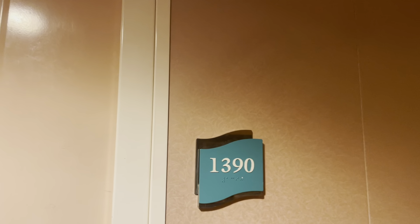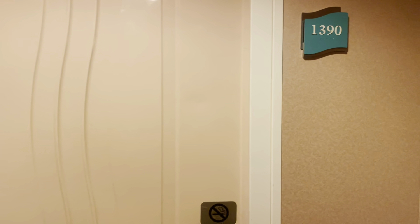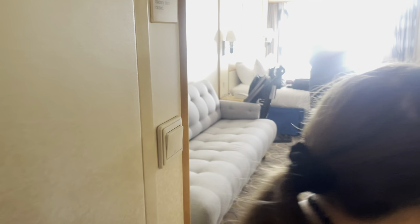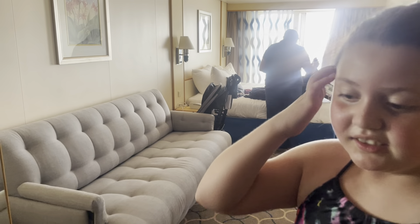Alright guys, this is room 1390 on Navigator of the Seas — we're doing a room tour. This is what's called a spacious balcony room. This is Anthony; say hi! He's going to give us a room tour today. Okay, show us around!